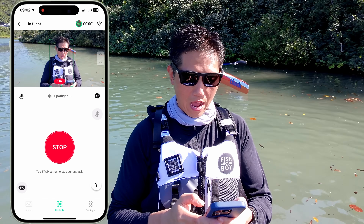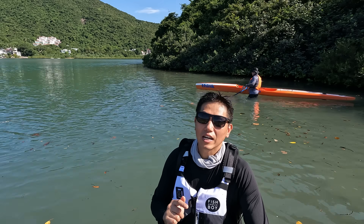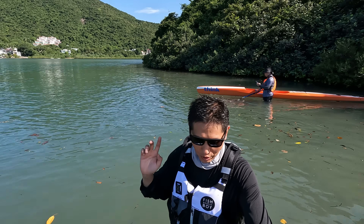Okay, so now I can use the remote. I'm going to go up. Let's see how far it follows me — I'm going to leave my phone here and just go over there.